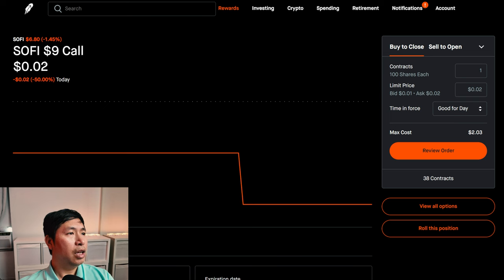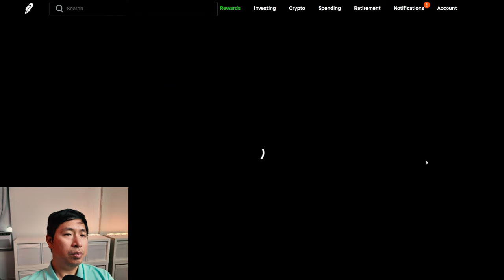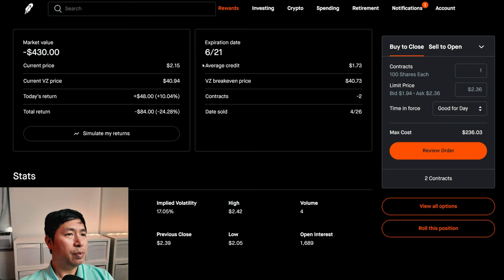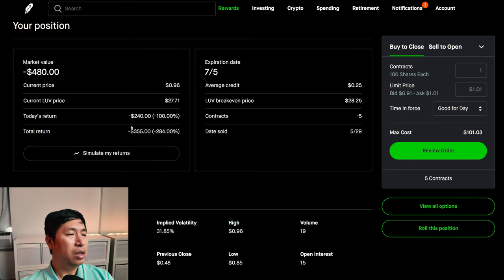I am selling Verizon $39 covered calls. These expire June 21st. My total return, $226.86. I am also selling Verizon $39 covered calls — these expire June 21st — my total return on that position, I am down $84. I am selling LUV $28 covered calls. These expire July 5th. My total return, I am down $355.